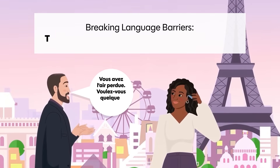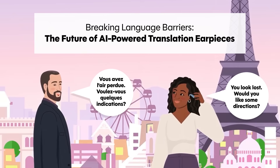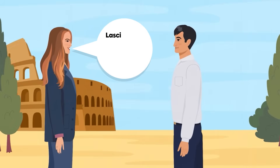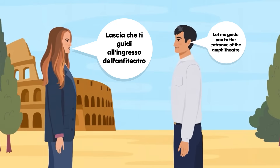Breaking Language Barriers – The Future of AI-Powered Translation Earpieces. Imagine visiting a foreign country, striking up a conversation with a local, and hearing an instant translation of their words through an earpiece.